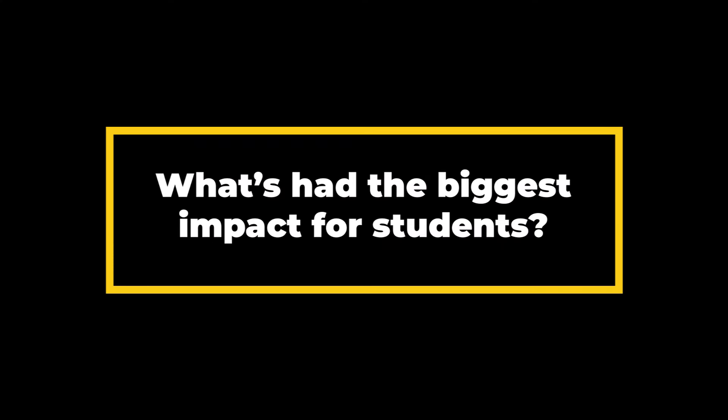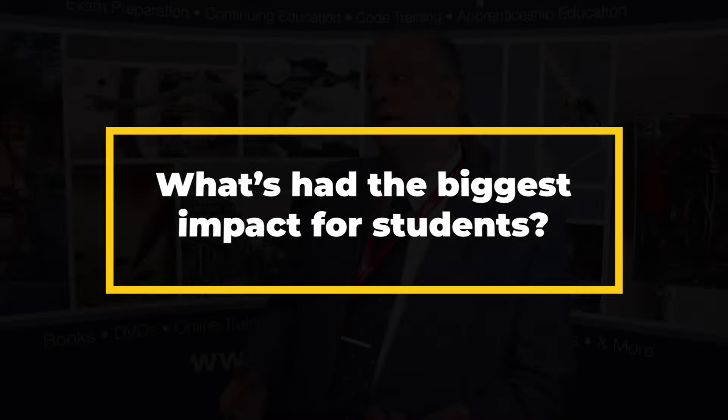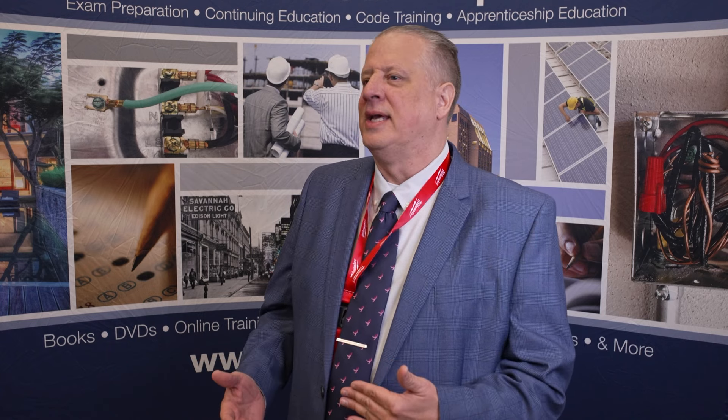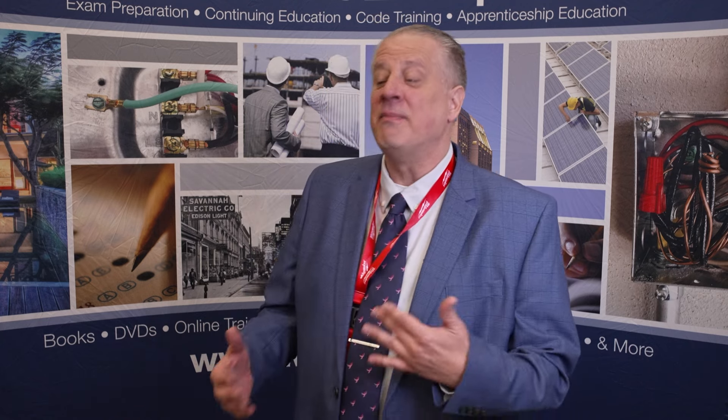The element that I would say had the biggest impact would be incorporating some of the videos. The majority of our students are not necessarily tactile learners like most people believe — they're more auditory and visual. And they say a picture is worth a thousand words, and if you've got 900 pictures, that's 900,000 words right there. So that makes a big difference.